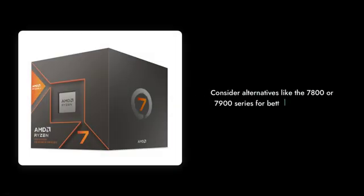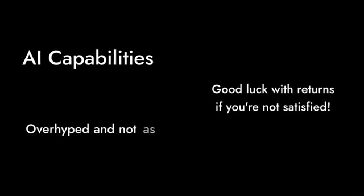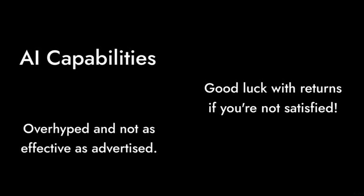Reason number 9: anemic performance for the money. If you're looking to game or do anything intensive, you might be better off with a 7800 or 7900 series. This chip's AI capabilities are overhyped, and good luck with returns if you're not satisfied.